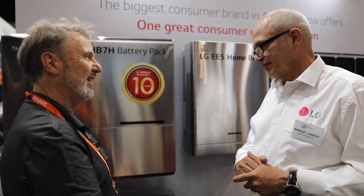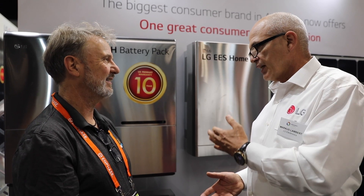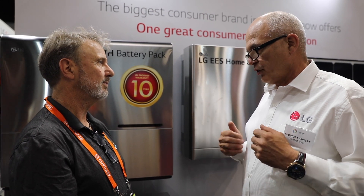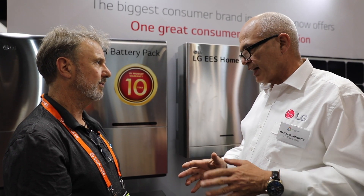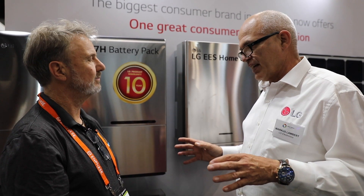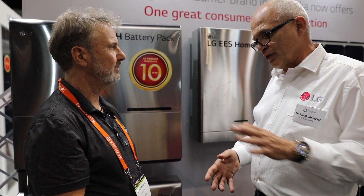Now we've got the full LG suite from generation to storage and inversion. One big thing is we do have an LG dealer network. Initially, the batteries we will not send out through distribution. We feel there's a lot of product going out through distribution in the battery market which ends up in very customer-dissatisfied end solutions. We have a big brand to protect, so we really want to go to market with people who are fully qualified to know what to do with that product.